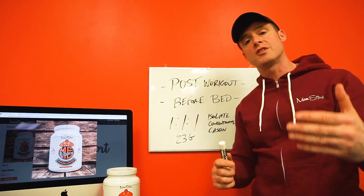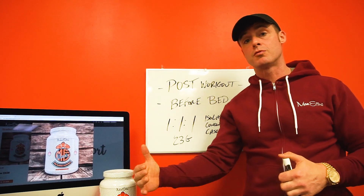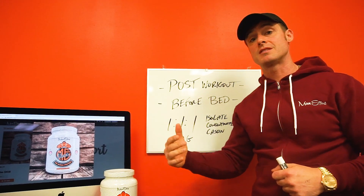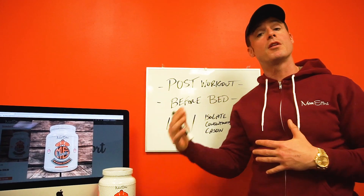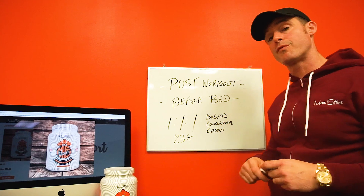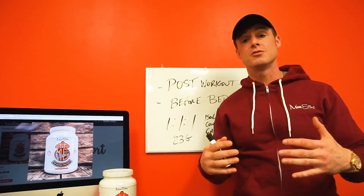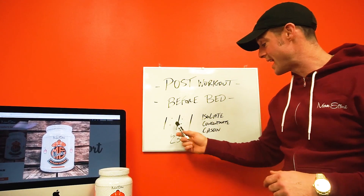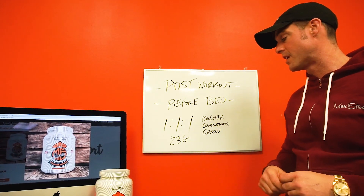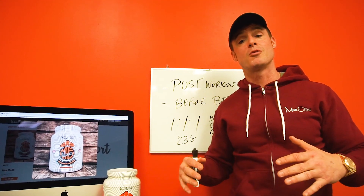Some people that follow more traditional diets use it post-workout. A lot of times they'll use the amino recovery right when they're done working out, then 20 or 30 minutes later take a scoop of the tri-blend protein. Or a lot of the people that follow fasting protocols utilize it before bed. The key is no matter what age or what type of athlete, our tri-blend protein — because it's split up between the three different variations of protein — is a true all-purpose protein that you can't go wrong with.